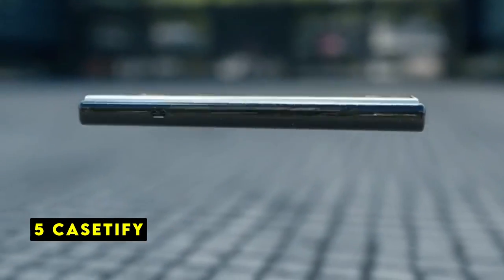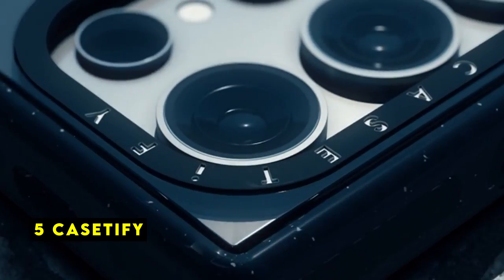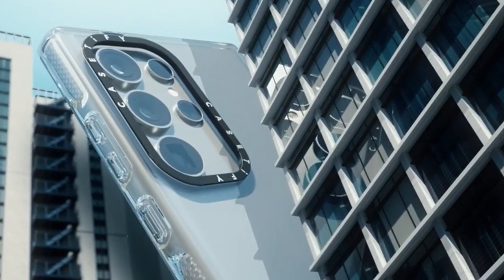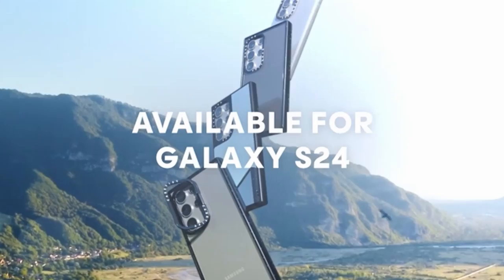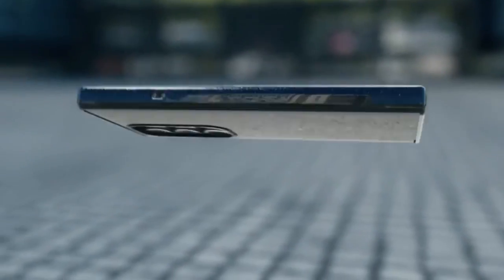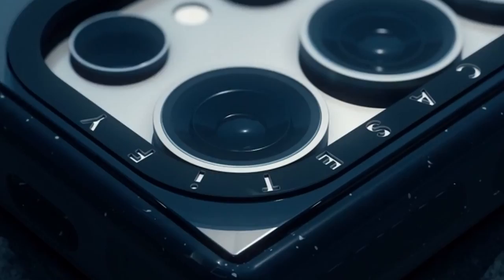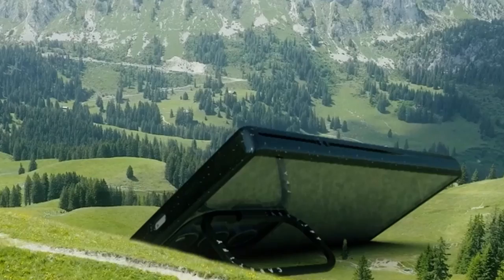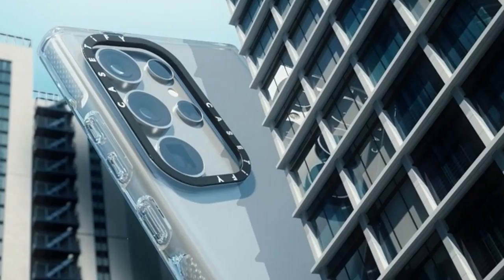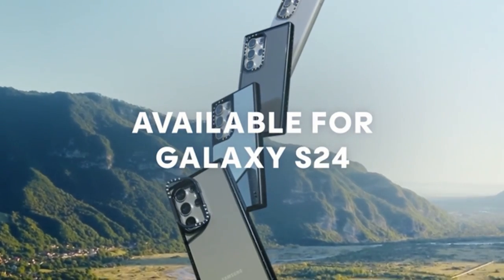At number 5 is Casetify. Casetify's case for the Samsung Galaxy S24 Plus offers a promising combination of protection and style. The raised bezel ensures your phone's screen stays safe from scratches, while the impressive 8.2-foot drop protection provides confidence against accidental falls. The side socket for charm attachment adds a personal touch, allowing you to customize your device. Compatibility with wireless charging is a modern essential, making this case convenient for daily use.